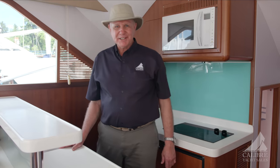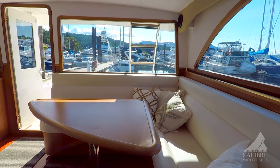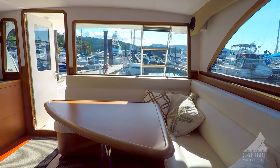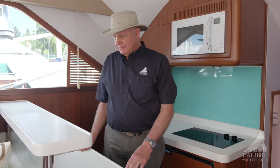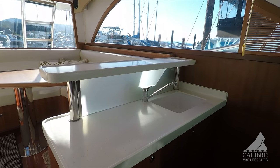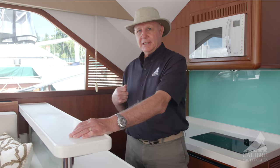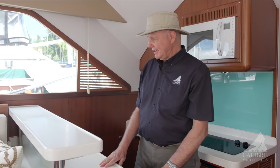Wonderful layout in the galley. As I mentioned earlier, the galley is up — so you're up here with your guests, your family and friends, while you're preparing the food. This is a very efficient layout. I like these little raised platforms — you can prepare your meals here and then set them up for someone from the dinette to reach over and grab them.